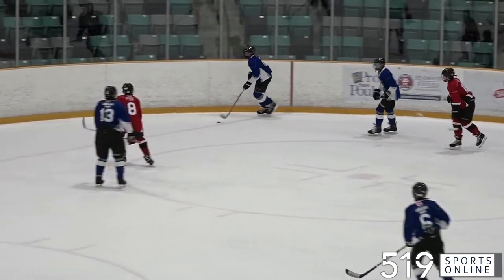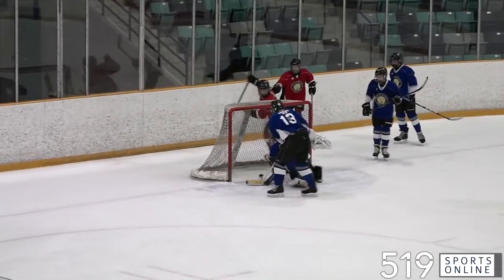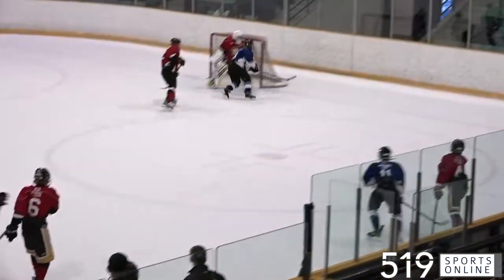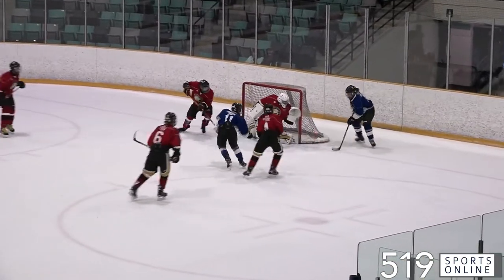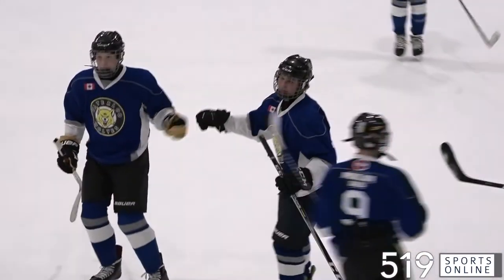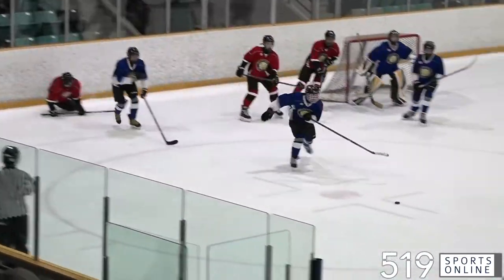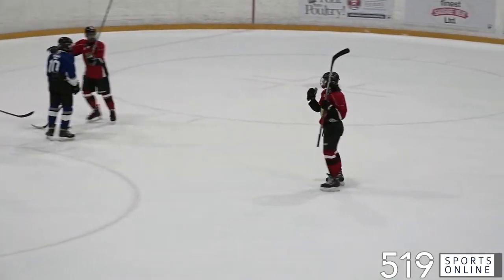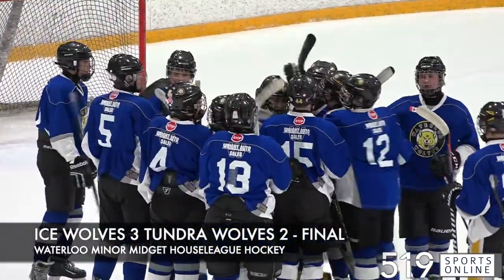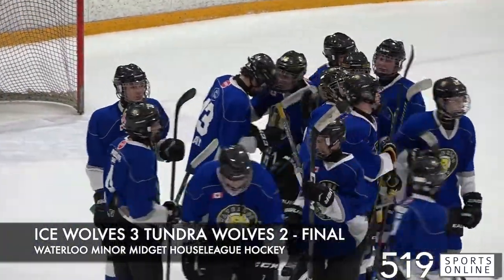The Tundra Wolves break through — Brydon Ensign puts it home, cutting into the lead. Tundra now trailing 2-1. In the late stages of regulation, Brayden Neese Marshall has the puck behind the net, comes out, and scores. The Ice Wolves are back up by two at 3-1. At the other end, the puck comes out to Thomas Beach and he puts it in, bringing the Tundra Wolves within one. But that is as close as they would get. The Ice Wolves pick up the victory by a final score of 3-2 in minor midget house league hockey.